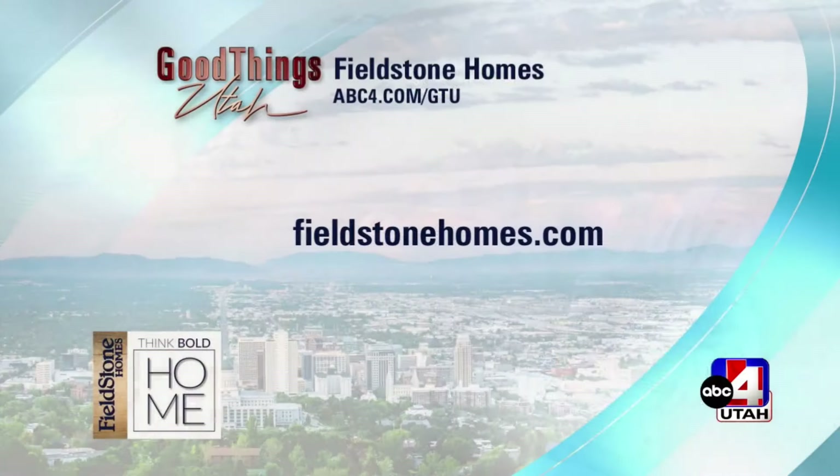I love Teresa — she just says, 'Just come, I want to help you, I want to see you.' Our thanks to Fieldstone Homes for this sponsored interview. Go to FieldstoneHomes.com for more information.